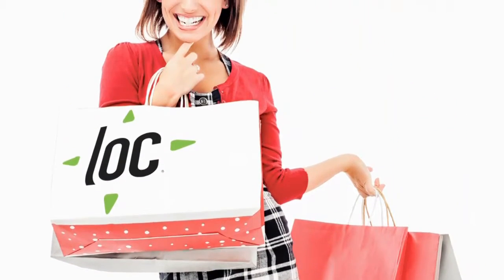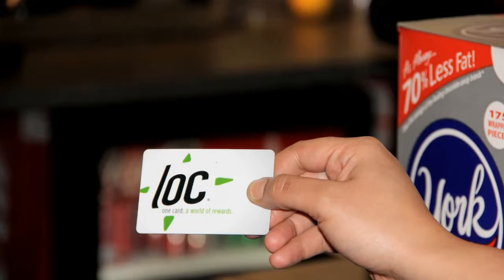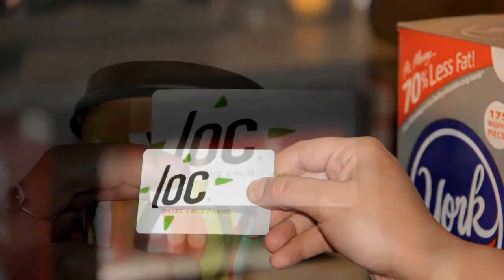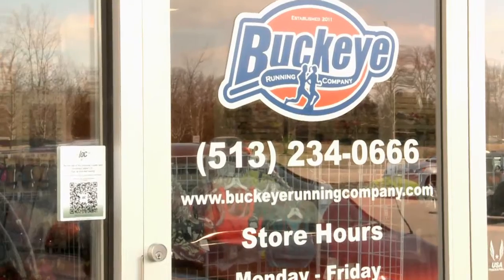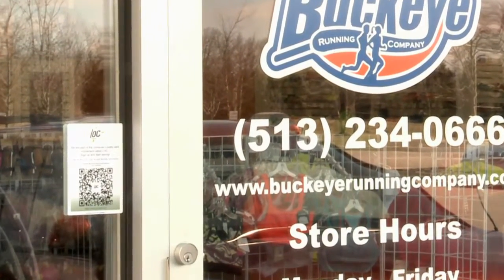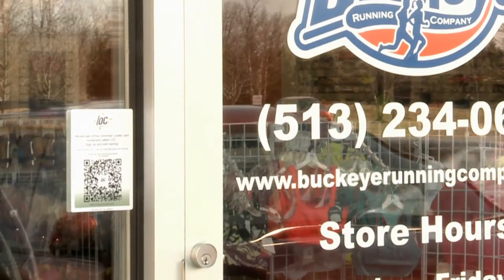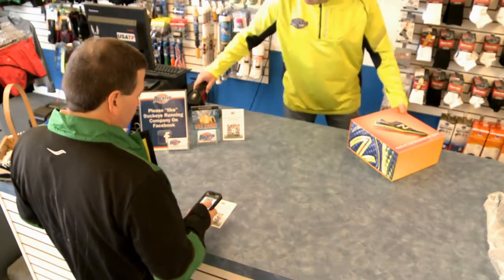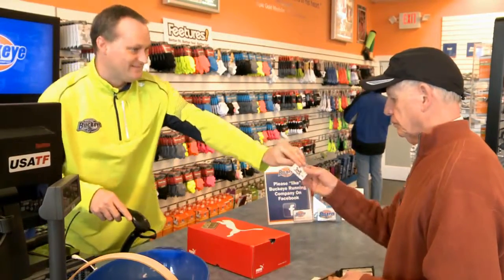The Lock Card puts you in the engagement driver's seat, able to fully engage with first-time customers and with all other Lock Card holders who patronize your business. Even if the store happens to be closed when a prospective customer comes to your door, the power of the Lock system is working for you. Scan the QR code at your entrance, and your business is in the customer's mix of preferred merchants.